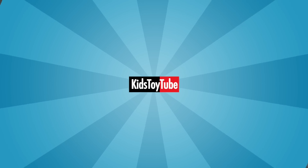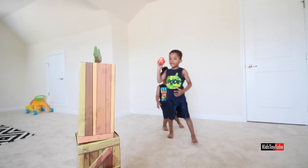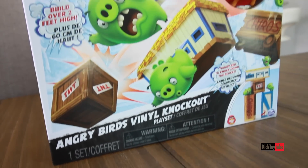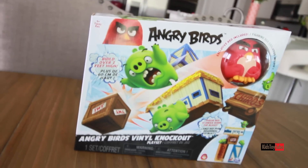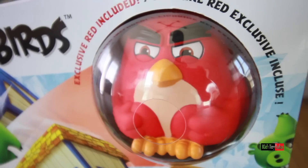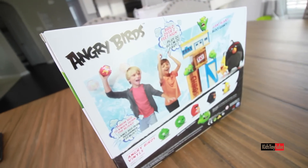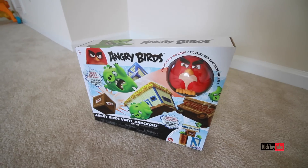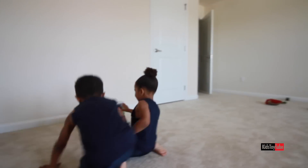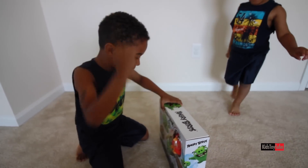Welcome to Kids Toy Tube! Let's get unpacking!